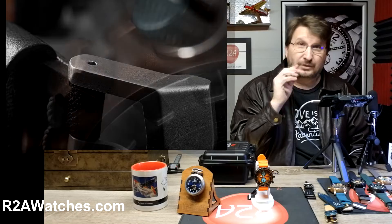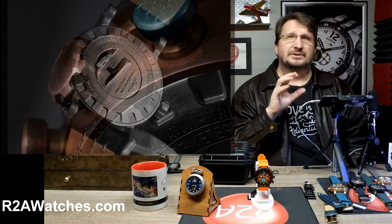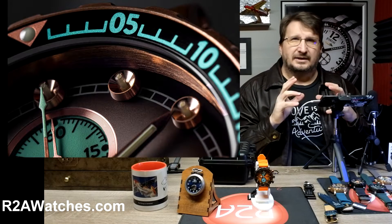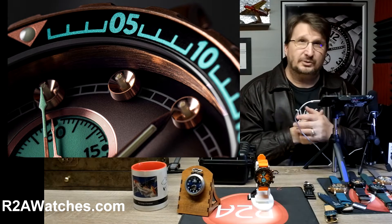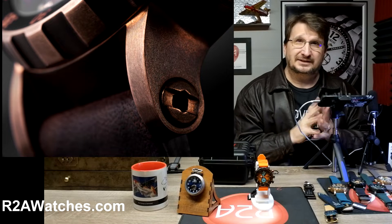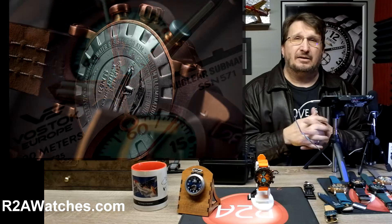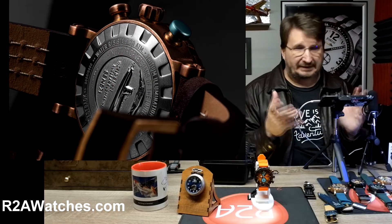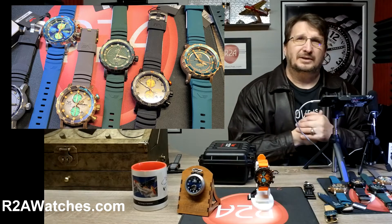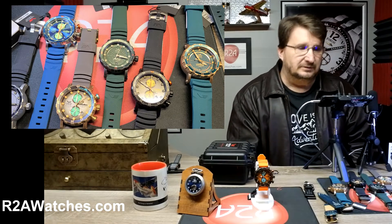That'll give you early notifications, but more importantly, if you really want to be in the know about what's going on with R2A watches, specials, and custom watches, you want to join the closed Facebook group Vostok Europe Timepieces, or VET. Don't let the name fool you — just because it's called Vostok Europe Timepieces doesn't mean it's not about all of the watches and everything tied to that, like this really cool winder available at r2awatches.com.